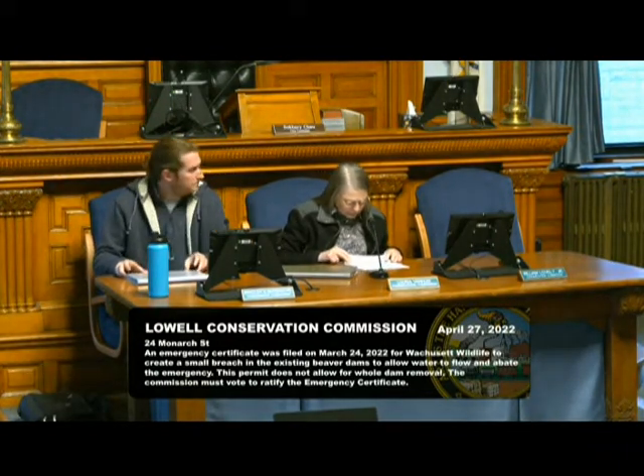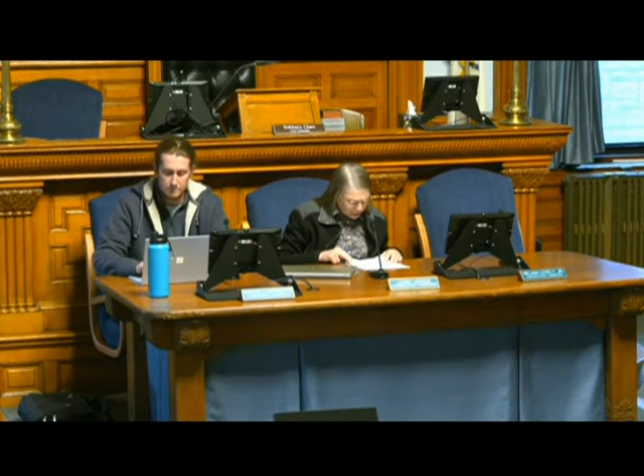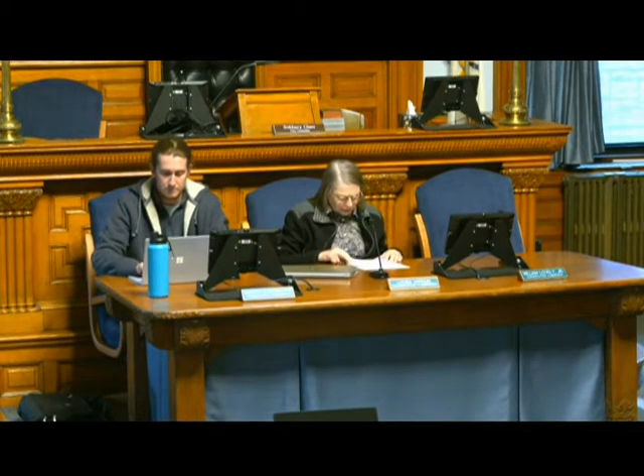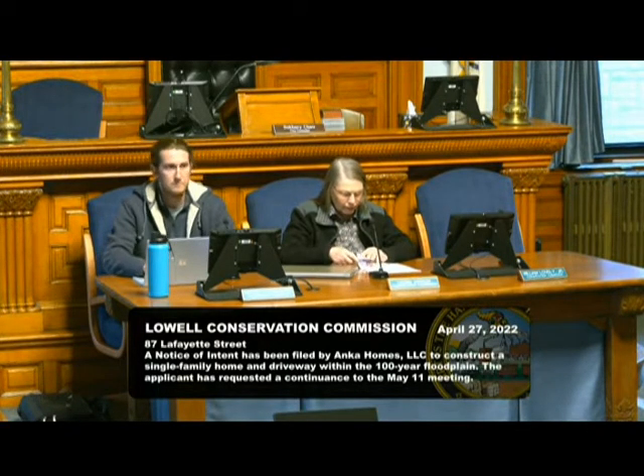The next item on our agenda is a project with DEP file number 206-0813 at 87 Lafayette Street. This is on the agenda just because it's continued, but the applicant asked it to be continued to May 11th instead of tonight. So that will not be heard tonight and it will be heard at our next meeting on May 11th.